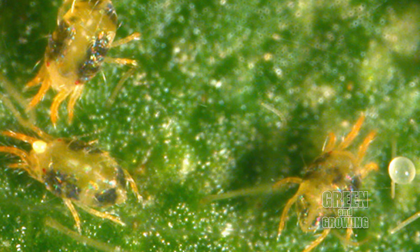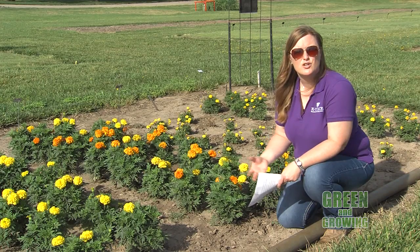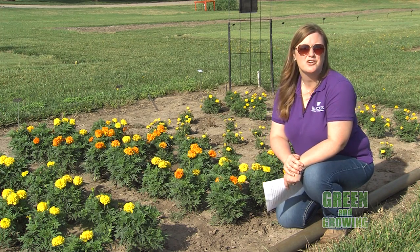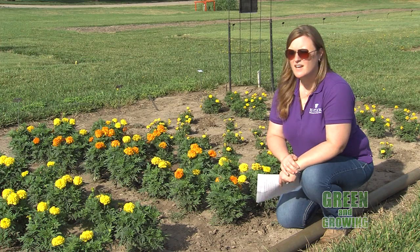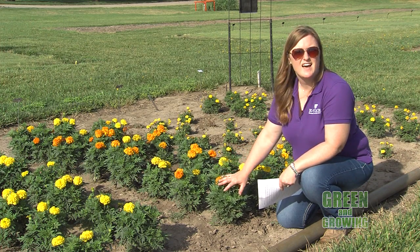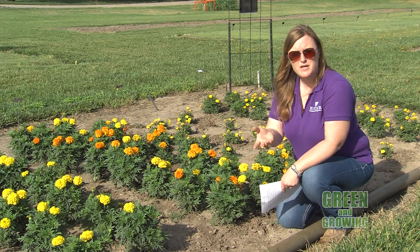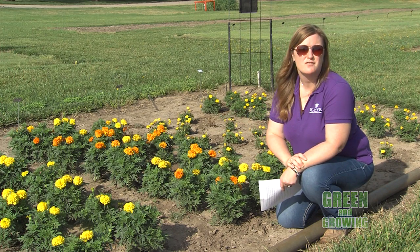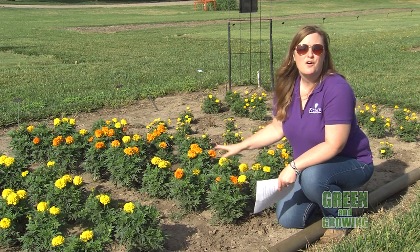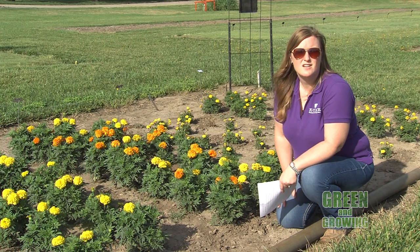This is a pest that will actually suck the juices out of the leaves and cause those leaves to dry up and turn brown. It doesn't matter what plant we're talking about — it can be in your garden, on your tomatoes or your beans, in your flower beds, especially on your marigolds, or in your shrubs or trees such as junipers. One of its especially favorite shrubs is the burning bush. I always recommend looking over your plants really closely throughout the year to make sure you're not having an issue with these pests in the garden and landscape.